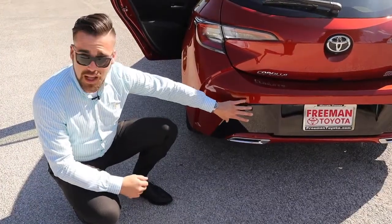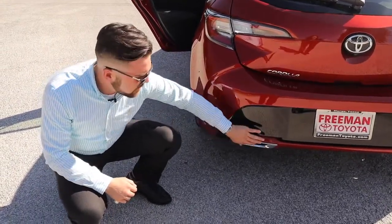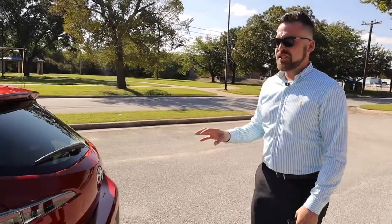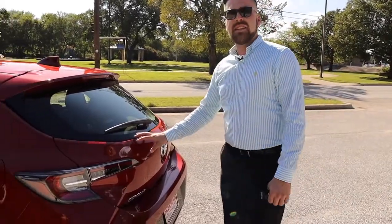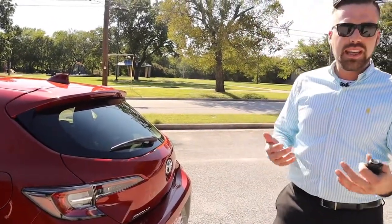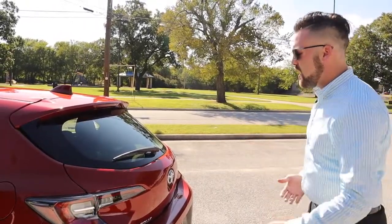Here's the new bumper. You've got some black accents as well as faux chrome exhaust tips. The back hatch is going to be made of resin, which makes it lighter in weight and helps you get better gas mileage overall.